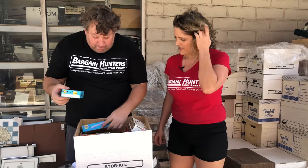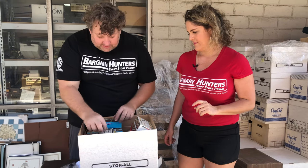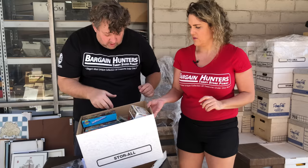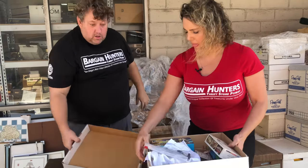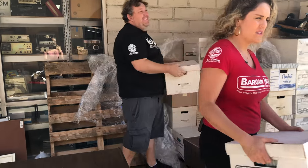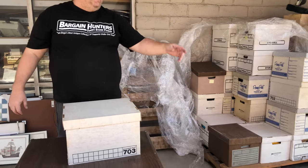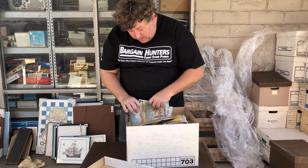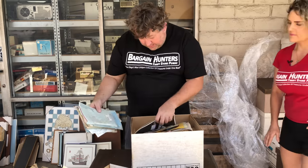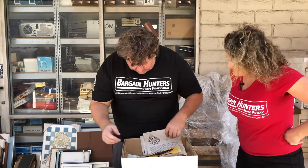These are all empty train boxes, but as you can see we've been finding wagons and these are the boxes for them. Scenic details, tombstones — this is all empty. Let's put that with our trains on the side for the store. This all looks to be train decals. Toy Train Operation Society, 1985 — the magazines are usually nothing.